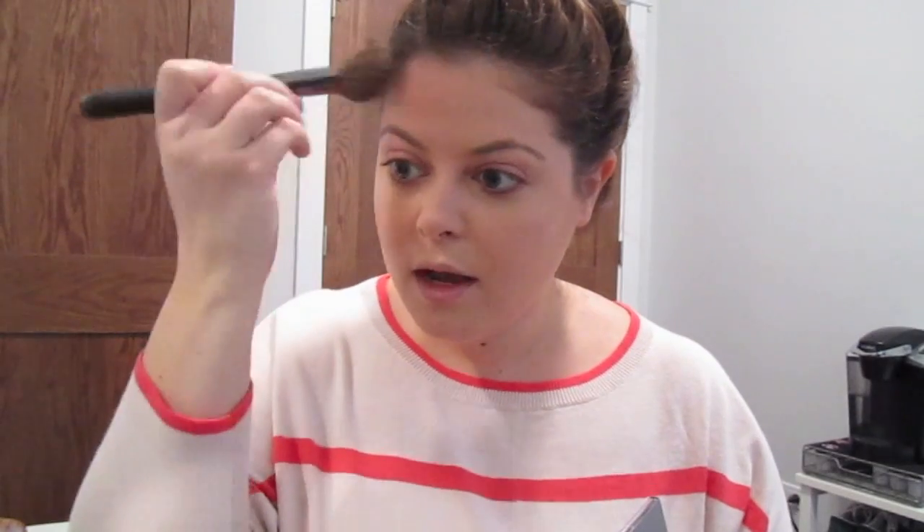Next I'm going to go in with some bronzer and contour my face. This is the Neutrogena Healthy Skin bronzer with just a little angled brush. Just kind of contour my cheekbones and around my temples. You can do the three if that's what you like to do — whatever works for you. I like to use a small brush versus a big brush to keep it to a certain area of the face. I don't like when bronzer contaminates my whole face.